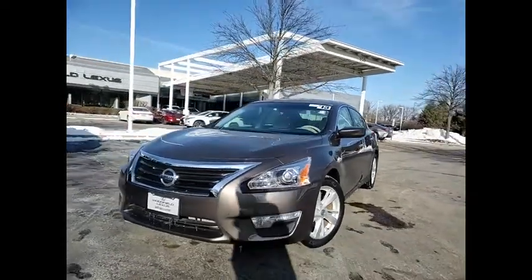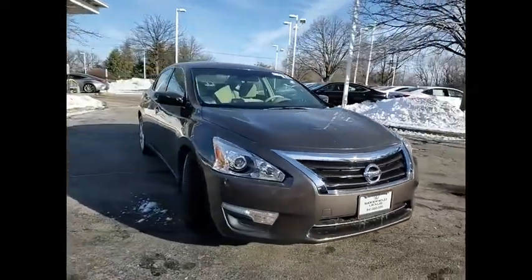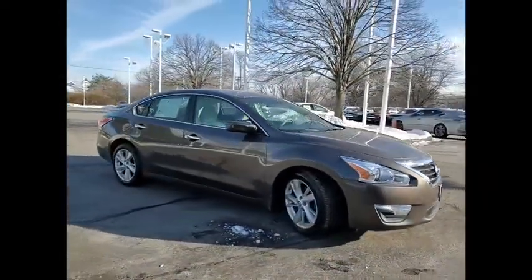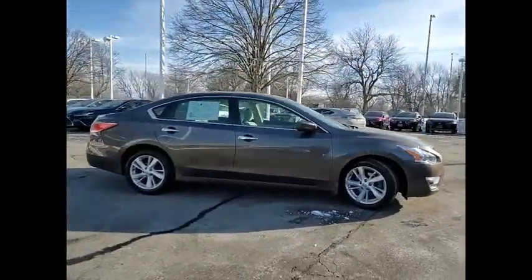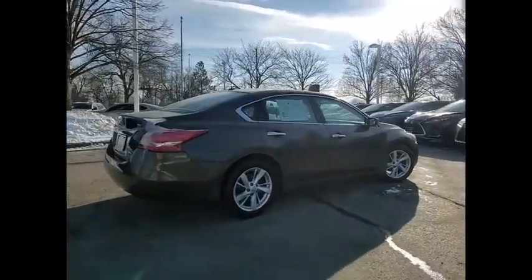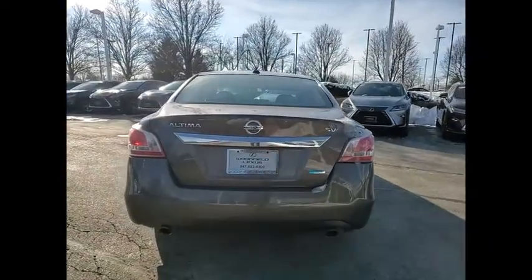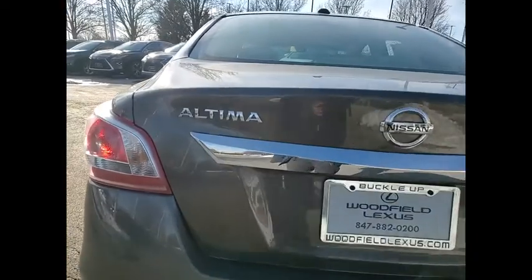Come test drive the 2013 Altima. The Nissan Altima offers advanced features to make life easier, including push-button ignition, which comes standard. Combine that with a powerful engine and standard airbags and over 5,000 quality and performance tests and you'll see the Nissan Altima is made to drive and built to last.